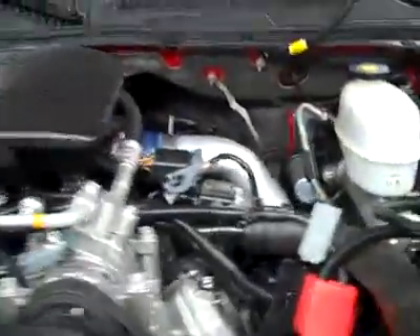The tow mirrors are power signal pull-out mirrors. Under the hood, there's a nice clean engine bay running very smoothly.